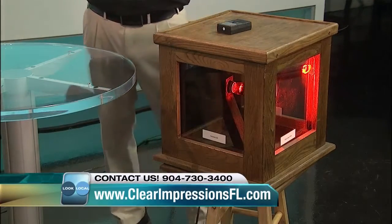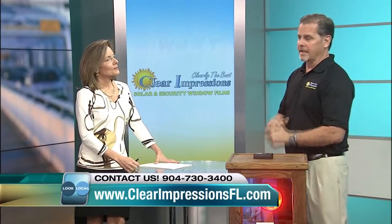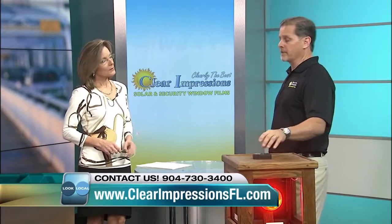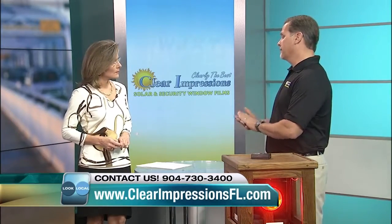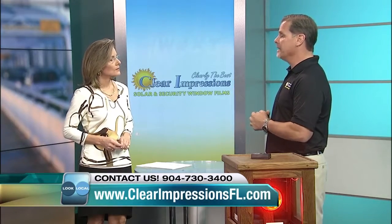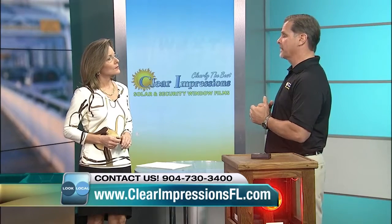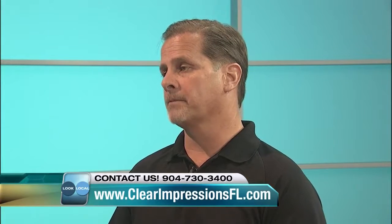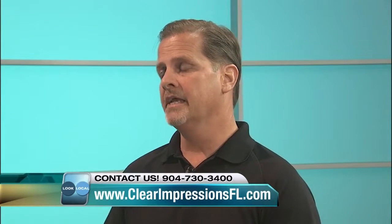As far as the warranty goes, it's a lifetime manufacturer's warranty. For as long as you own the home that this film has been treated on — whether it were to bubble, crack, fade, peel, discolor, or delaminate — you're completely warrantied. We very rarely experience warranty claims, but nonetheless that warranty is in place for as long as you own the home. In a commercial setting it's 15 years; in a residential setting it's lifetime.